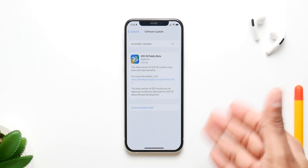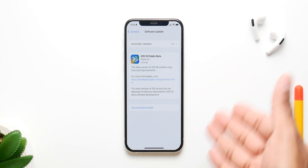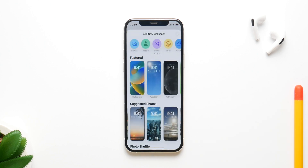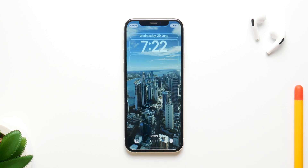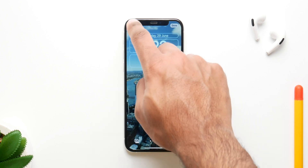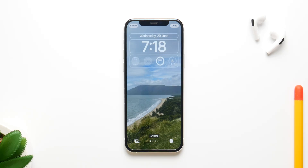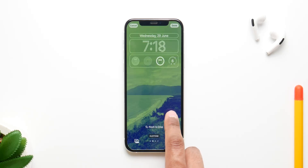There's one thing you need to know about the public betas: they have a different release cycle than the developer versions. Even though public beta 1 will be coming alongside developer beta 3, public beta 1 will actually be based on developer beta 2, just to maintain stability and make sure they address all the bugs. So you won't be getting all the new features from beta 3 in public beta 1. Public beta 1 will have all the features from developer beta 2.